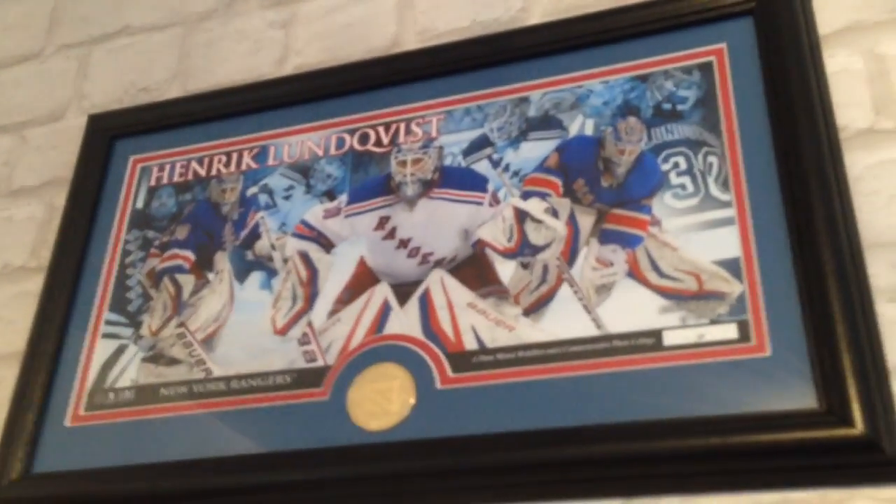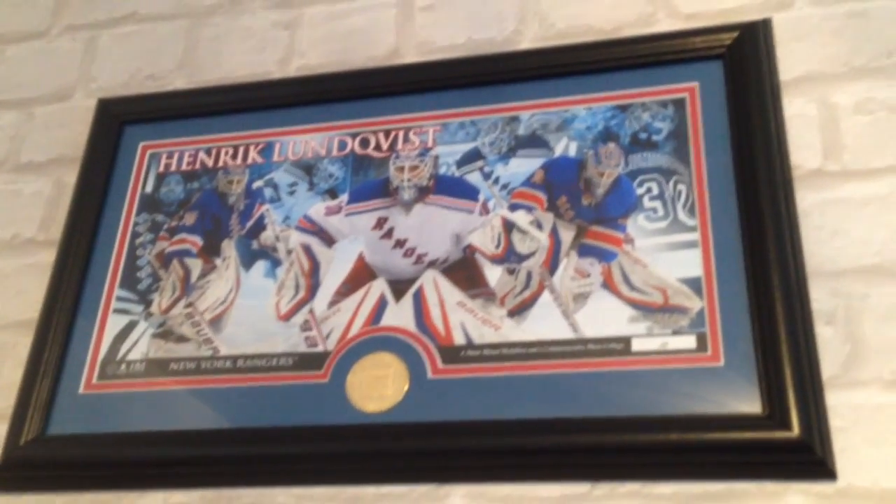Up here we have my Henrik Lundqvist collage thing with the New York Rangers thing. Little coin — there's only 2,500 in the world and I got the tenth one. You see that? It's pretty cool.